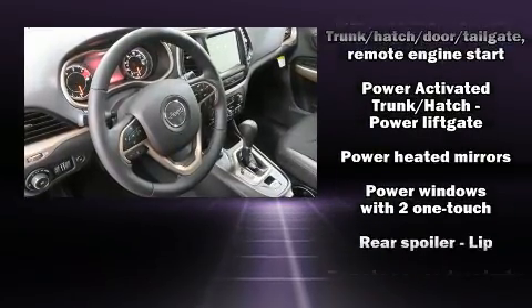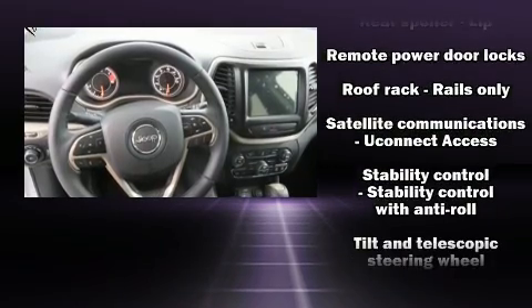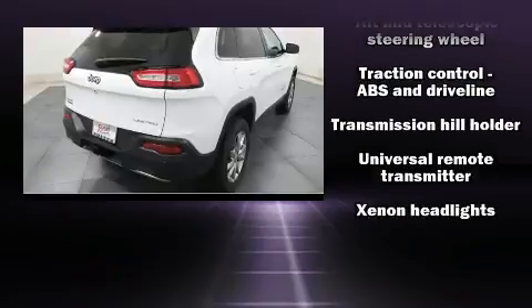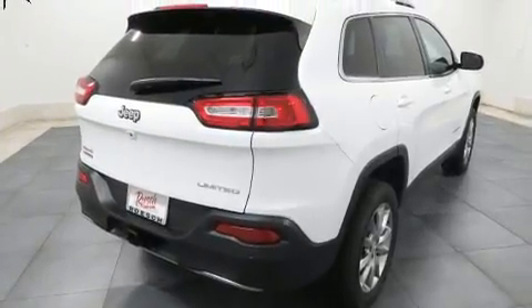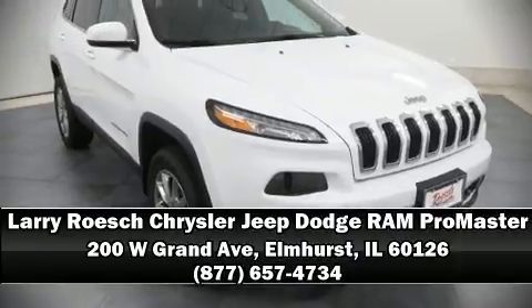rear side impact airbags, traction control, brake assist, anti-whiplash front head restraints, a panic alarm, an emergency communication system, and four-wheel disc brakes with ABS. Stop by our dealership or give us a call for more information.